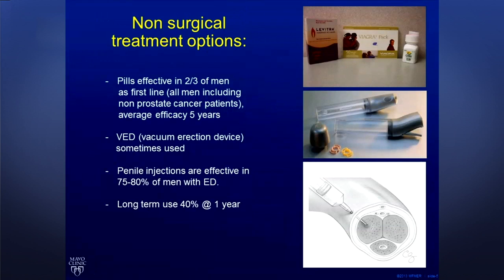So most men will try these medications. Unfortunately, they end up being a little bit expensive as well. But the vast majority of men who have had surgery, the pills won't work anymore, which leaves us with kind of second- and third-line options.